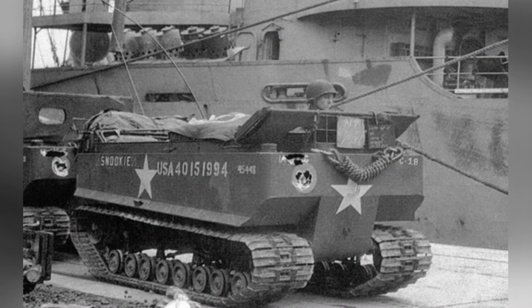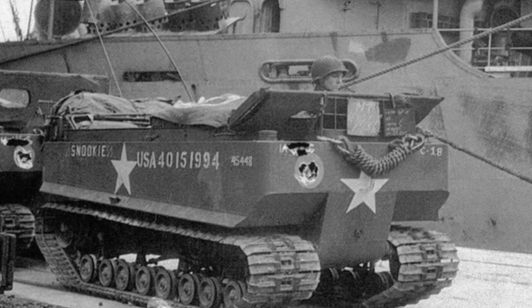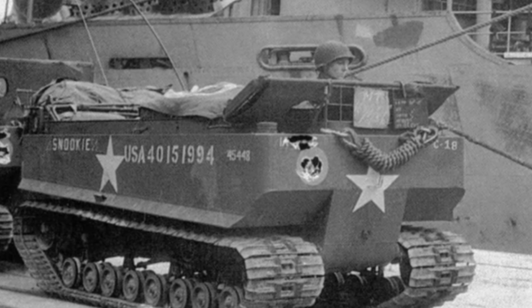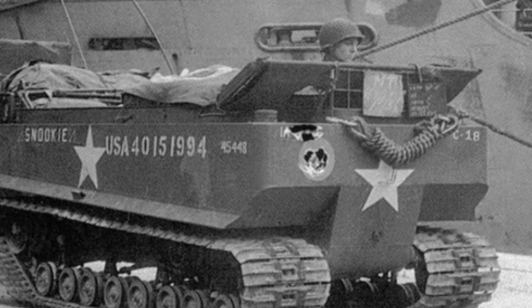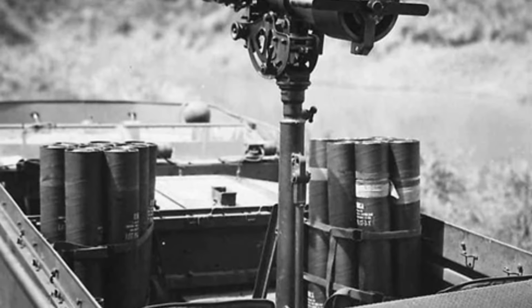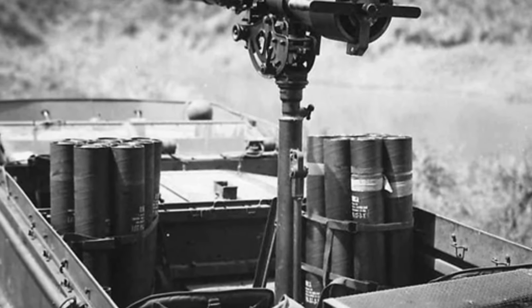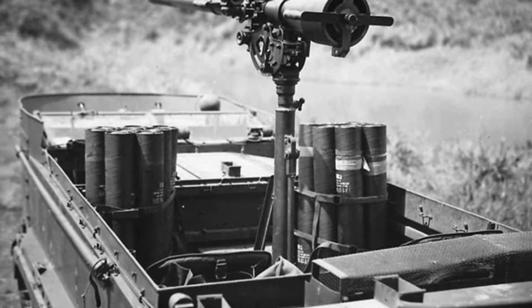The M-29 was further divided into three submodels: A, B, and C, with the C model being the most widely used. The M-29 armored vehicle was relatively compact. The initial designs of the T-15 and M-28 had a rear-mounted engine compartment and could only carry two people, along with some additional supplies.